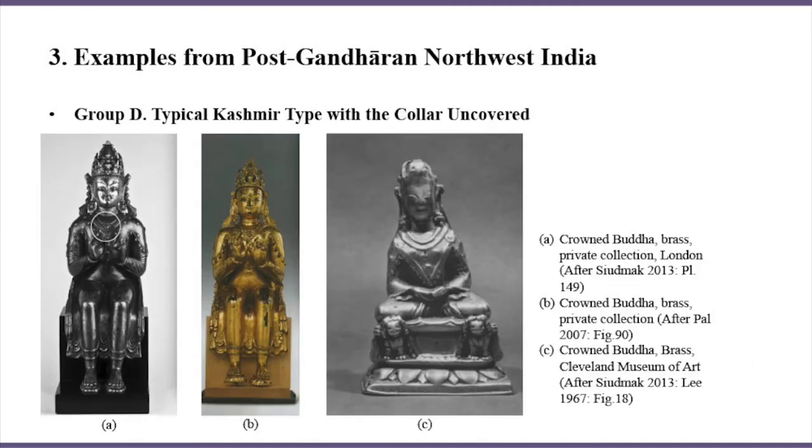And finally we have Group D. In Groups A through C, in most cases, the capes have a collar covered by a beaded necklace. However, the collar of specimens from Group D is uncovered — it drops down loosely and naturally, letting the texture of the fabric show, imitating the collar of a sanghati robe.